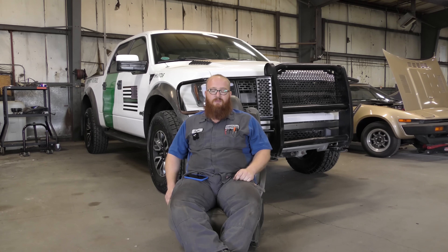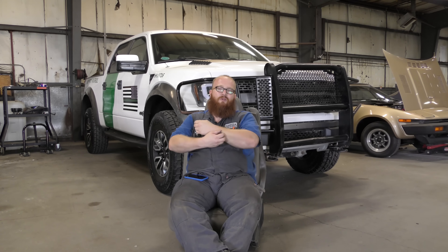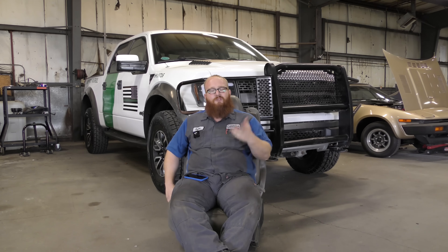I've actually owned several Fords. Even Miss Wizard had a 72 Ford F100. I've had a 73 Ford F100 — that was my first Ford, and it was tough as nails. I've also had a Mustang and an Escort, and they were okay cars. Not all Fords are bad. So let's go ahead and get started.